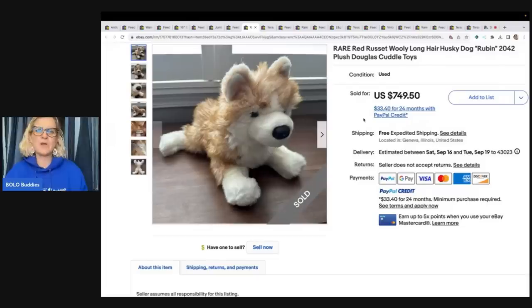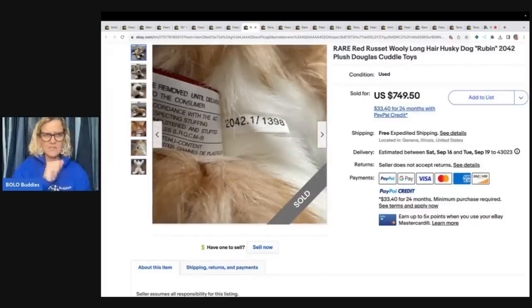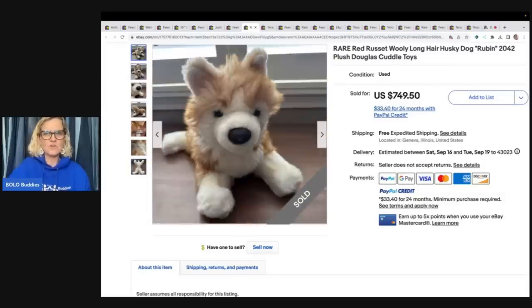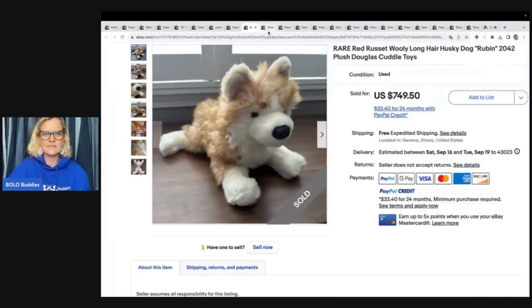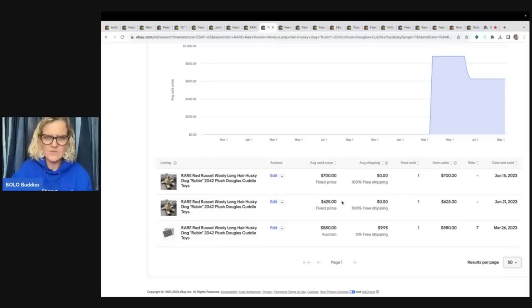This one is so cute — it's a rare red russet woolly long-hair husky dog, Reuben 2042, plush by Douglas Cuddle Toys. White plush often yellows and starts to look dirty, but this one looks pretty good. It showed a sold price of $749.50 with free shipping, but I went over to Terapeak to verify it. It looks like it sold on June 15th for $700 but the buyer did not pay.